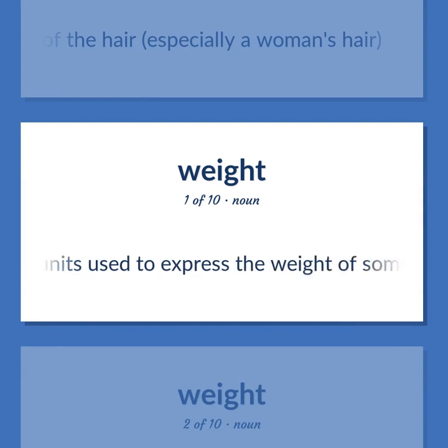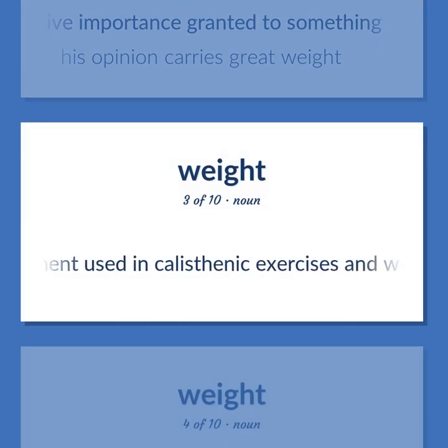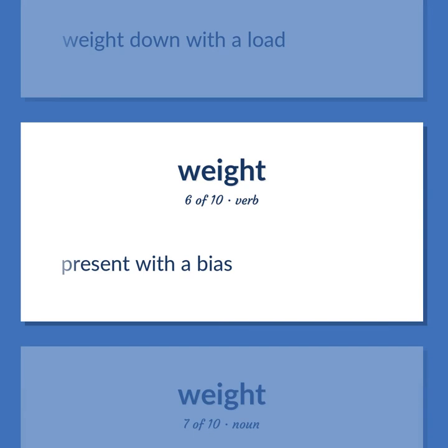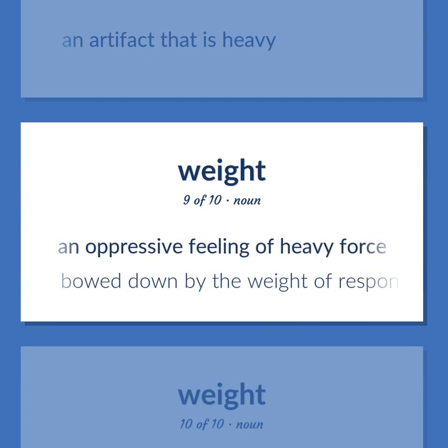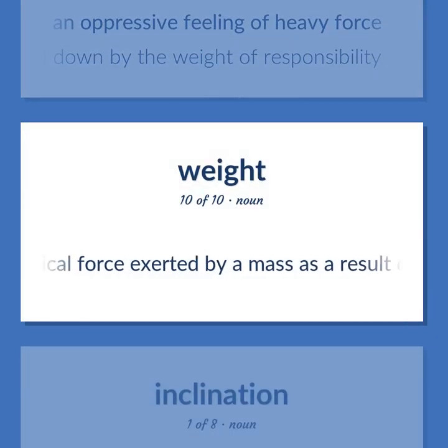Weight: A system of units used to express the weight of something. The relative importance granted to something — his opinion carries great weight. Sports equipment used in calisthenic exercises and weightlifting; not attached to anything and raised and lowered by use of the hands and arms. Statistics: a coefficient assigned to elements of a frequency distribution in order to represent their relative importance. Weight down with a load. Present with a bias. A unit used to measure weight — he placed two weights in the scale pan. An artifact that is heavy. An oppressive feeling of heavy force — bowed down by the weight of responsibility. The vertical force exerted by a mass as a result of gravity.